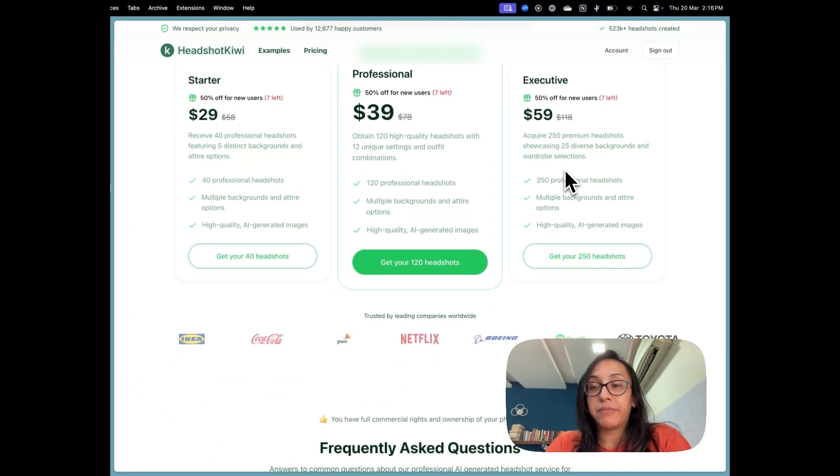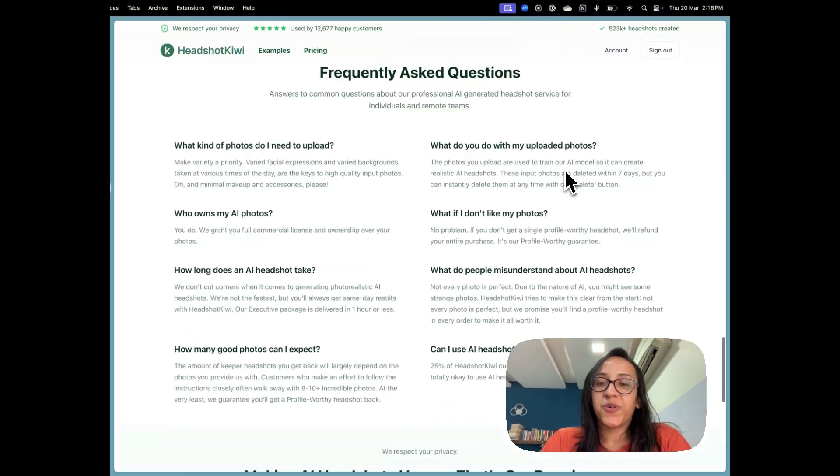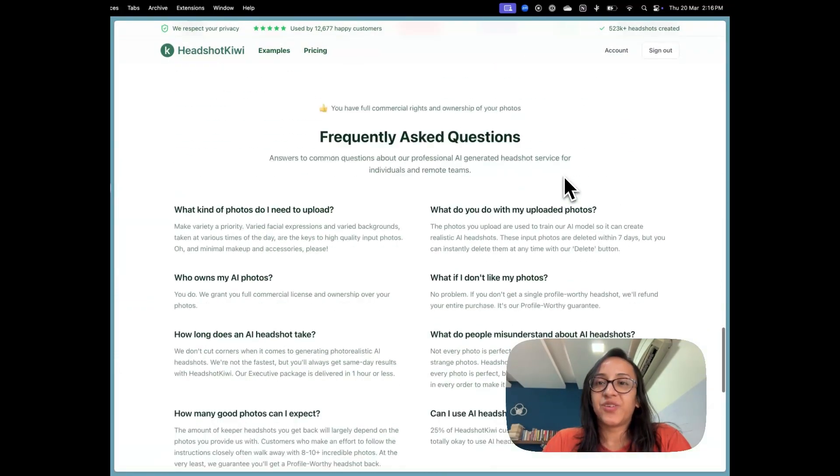I'm going to opt for the executive plan because having 250 headshots gives me a wider surface area to select from. Since these are AI generated, not all 250 might be perfect — some may have extra eyes or extra hair, which is normal. But with 250 headshots, I can easily find 30 to 50 that I can use for my content.